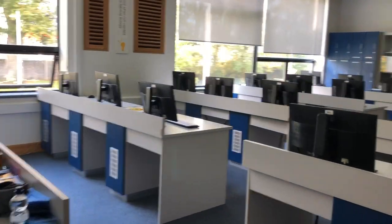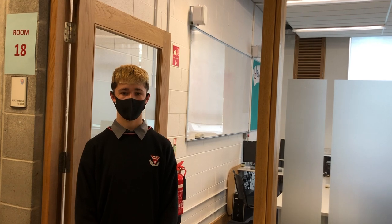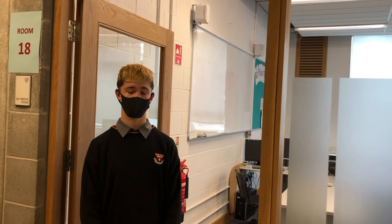We are very lucky to study technology in this school. Even certain junior school students use this suite of computers. This is the multimedia room — all students of all subjects use the computers in this room.